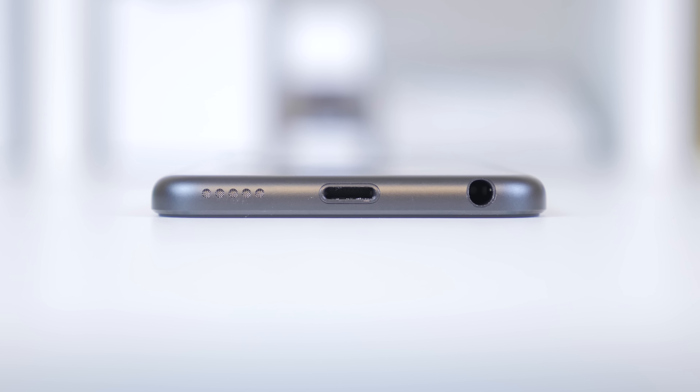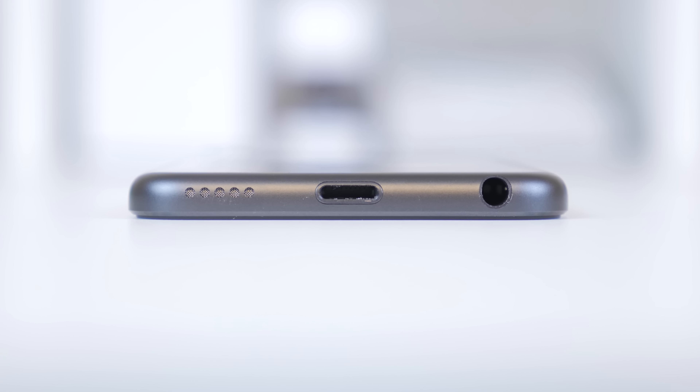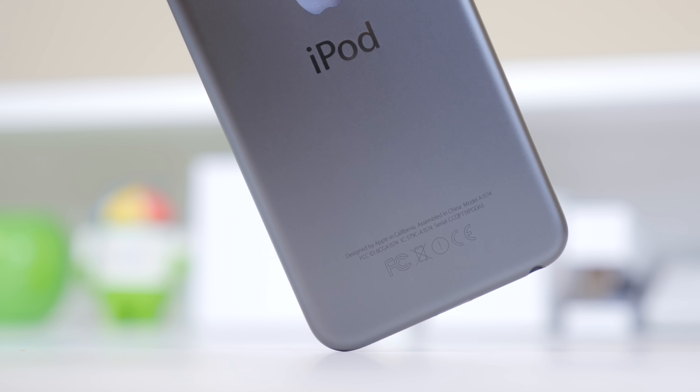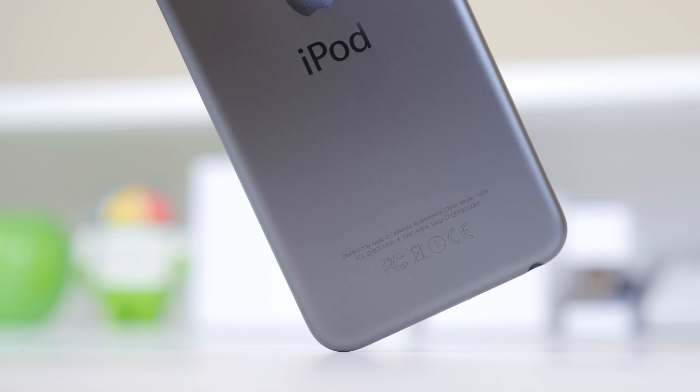To wrap things up, the iPod Touch is a pretty good update if it hadn't come so late. Coming in at under $200 for the 16GB model and going all the way up to the new 128GB model, it is definitely a great device focused towards the age range of about 10 to 15 — around the age when I was obsessed with the iPod Touch and it was my primary device.